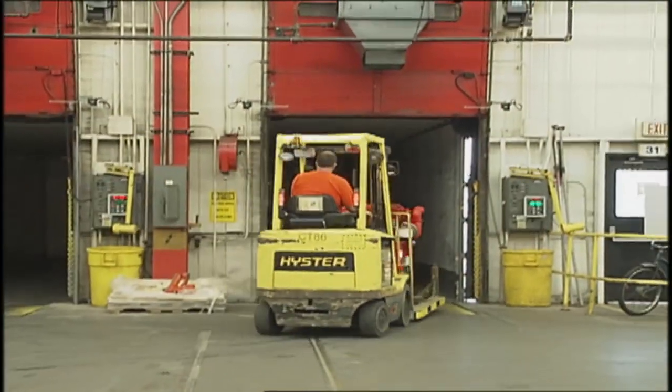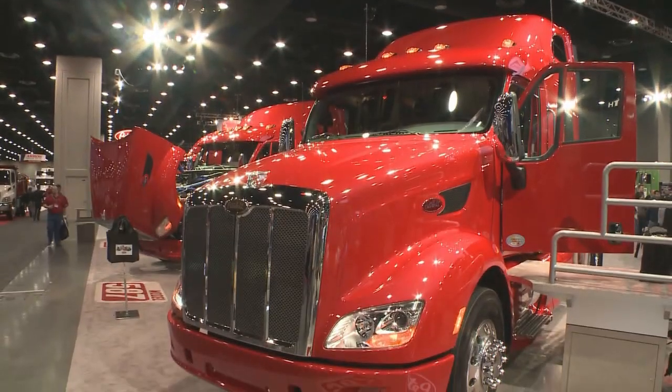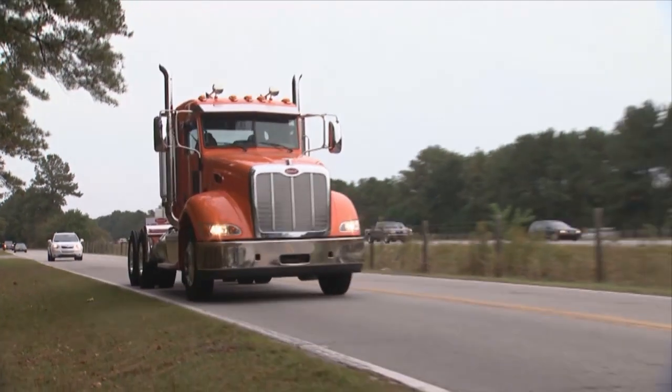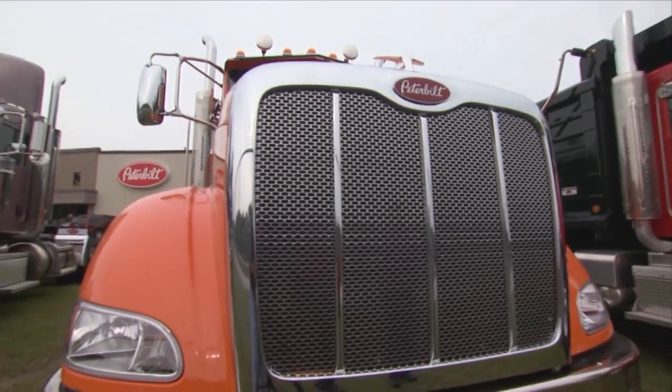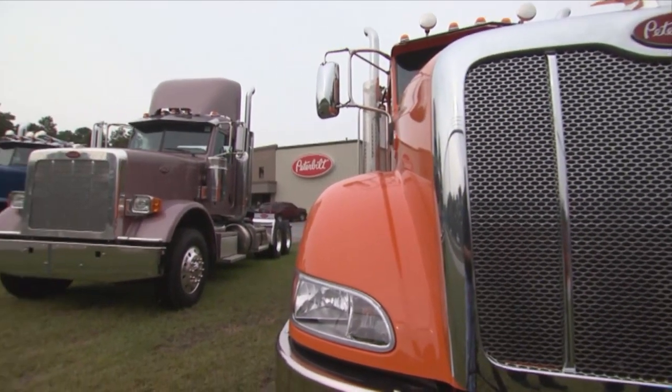From the Jamestown plant, engines are shipped to customers around the world, which then go into trucks like Peterbilt, one of the world's leading manufacturers of heavy-duty class 8 trucks. Here the engine and turbocharger are installed into the truck chassis, which in turn is purchased by customers such as this distributor in the Charleston area.